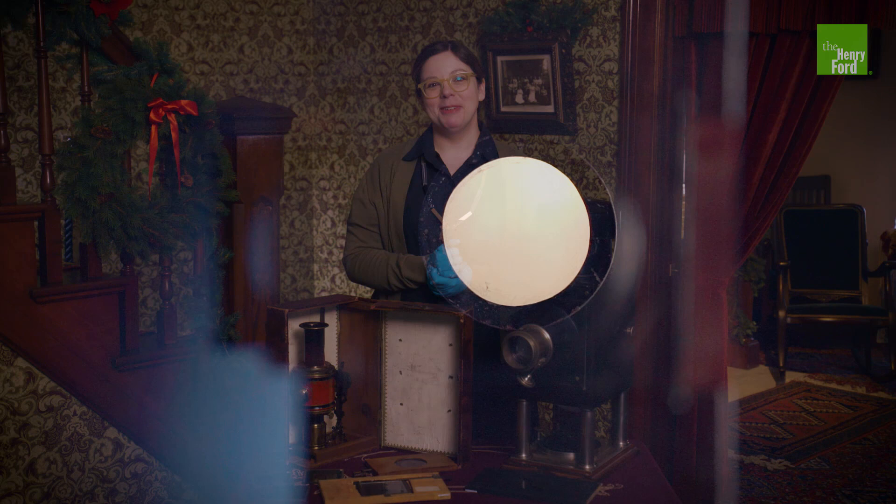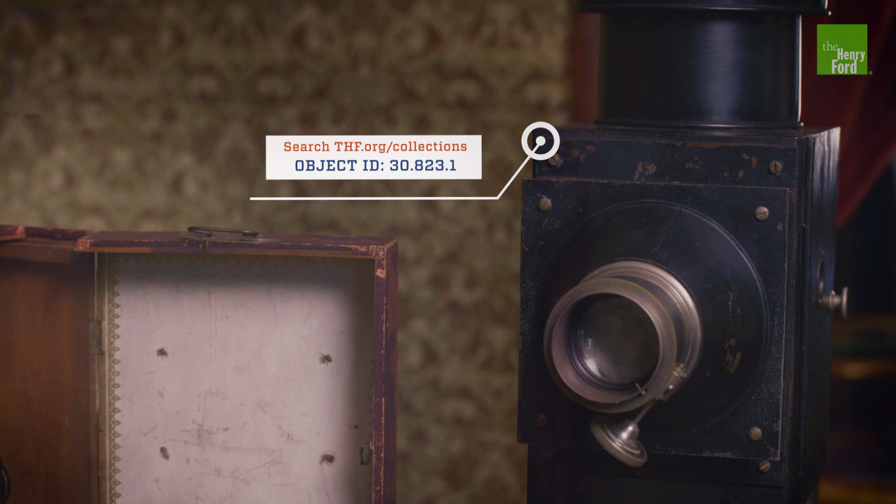Hello, I'm Kristen Gallarneau. I'm the curator of communications and information technology at the Henry Ford, and I want to share this device with you. It's called a magic lantern, and it allowed people to experience movie-like entertainment hundreds of years before the cinema or even photography existed.